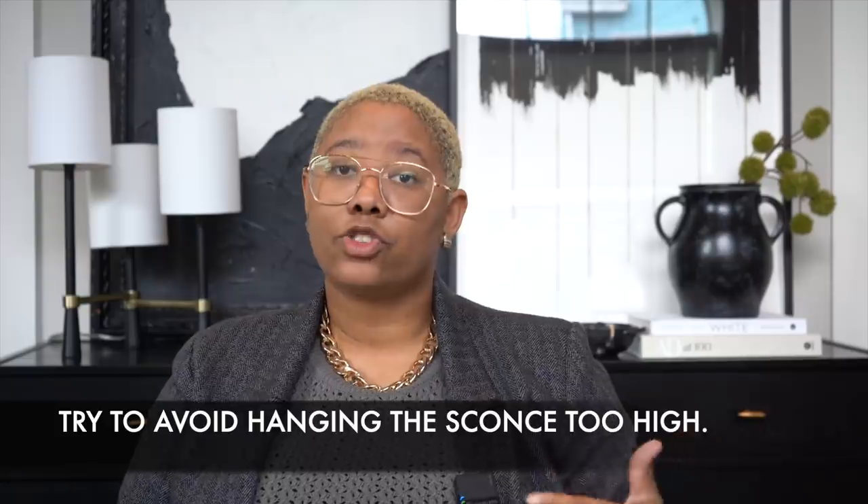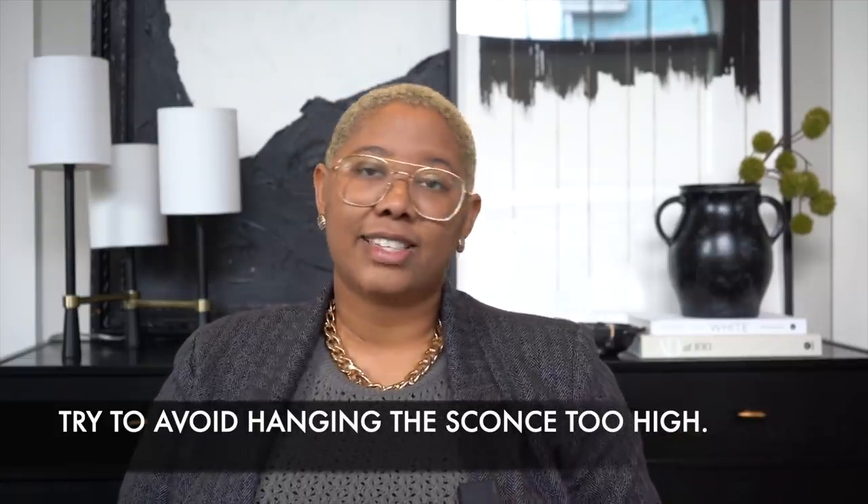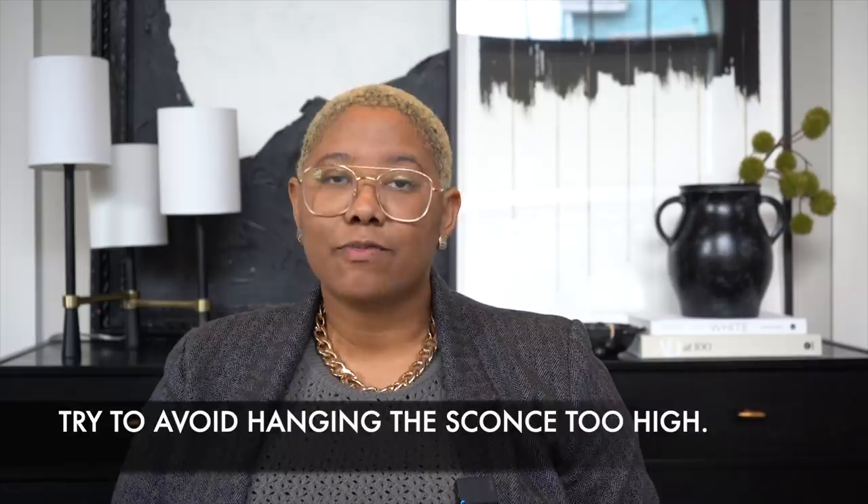Something people don't always consider with sconces is depth. The light has to go somewhere — it doesn't just disappear into the wall, it exists in your space. My wife is very tall, so whenever we have lighting I have to think about whether she's going to hit her head, and it happens a lot with sconces because they stick out very far. When buying a sconce you have to be aware of who's living in your house, how high you'll hang the lights, and how deep the lights can be.